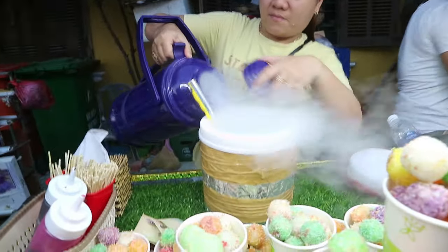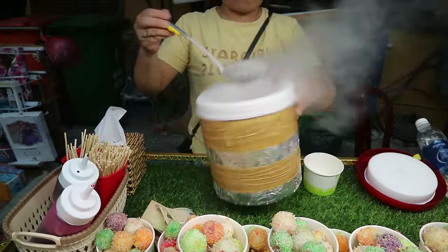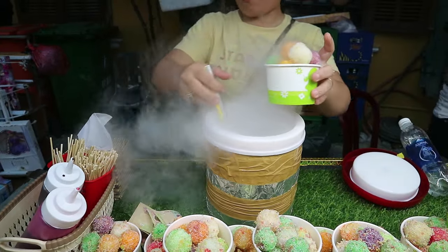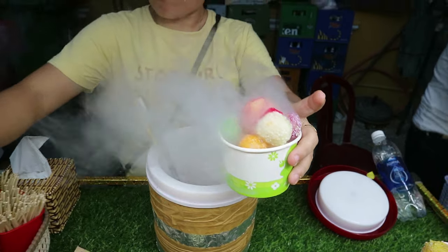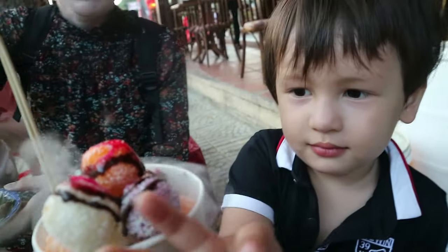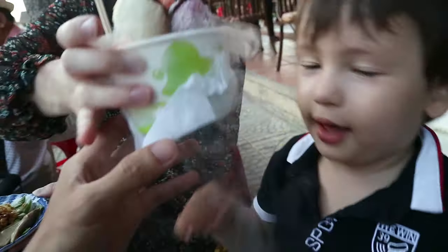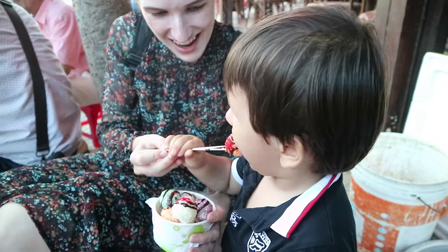I showed this in my previous video because I thought the process looked really cool, but honestly it was way overpriced at 40,000 for something which didn't even remotely resemble ice cream like it stated. But Edward seemed to like it though, so I guess that's all that matters.